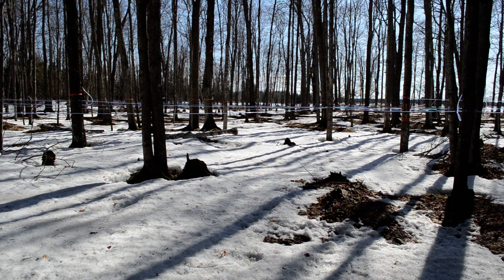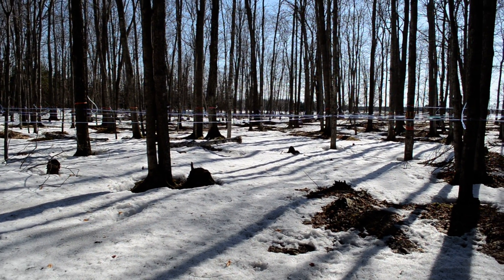Out in front of us is a maple grove where we have our lines and we're tapping the trees right now.